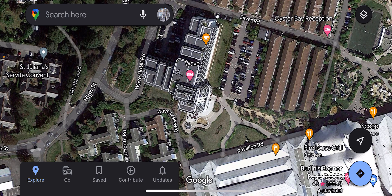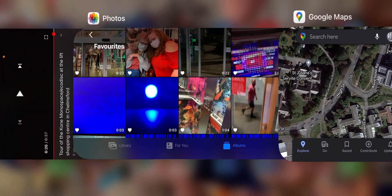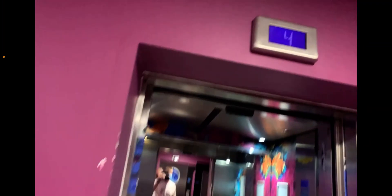There are four Otis Gen 2 lifts there, and yes, it's a really nice lift, to be honest. It's quite a nice lift to go on. So without further ado, let's ride the lift. Starting off with lift two — it's right there.